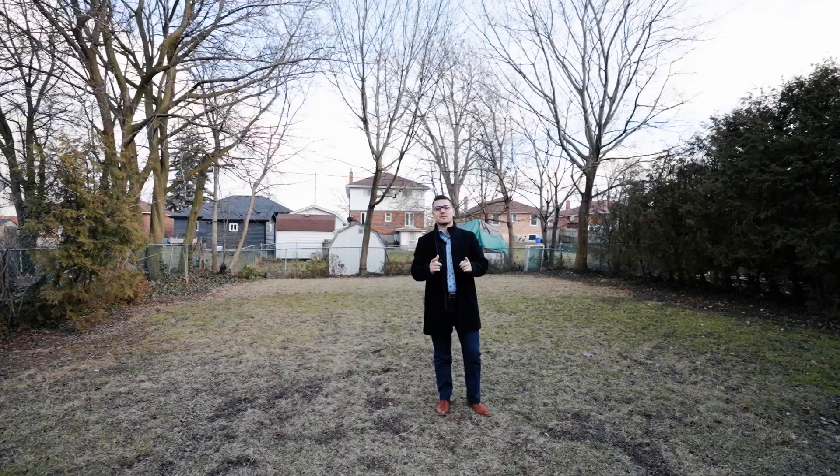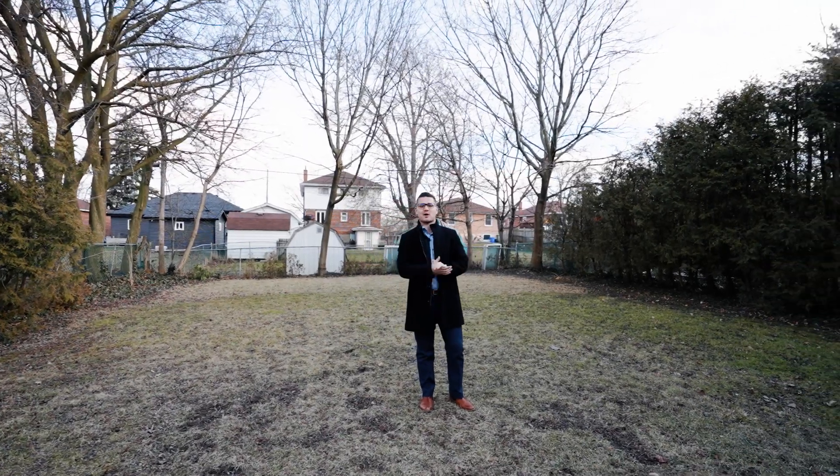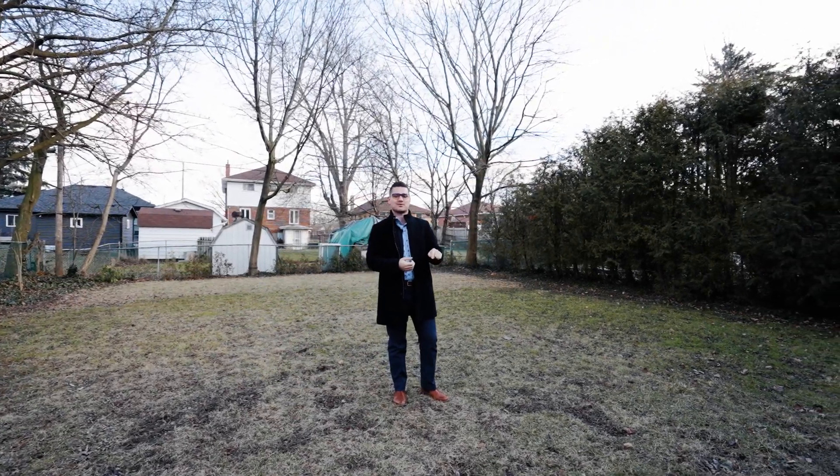If you would like more information on this amazing Hamilton Mountain property, call or text my number in the description below.